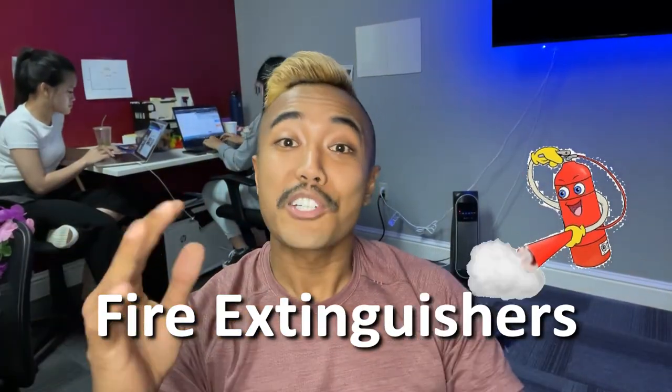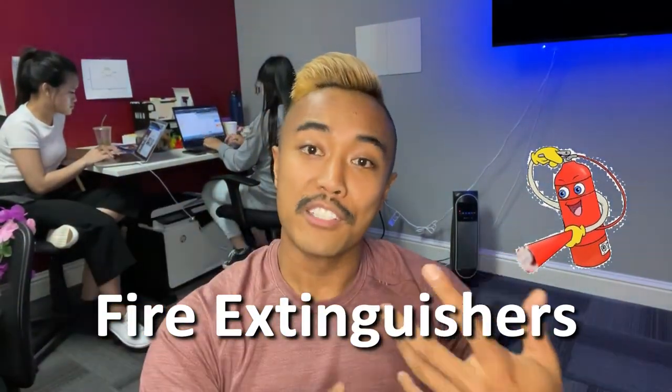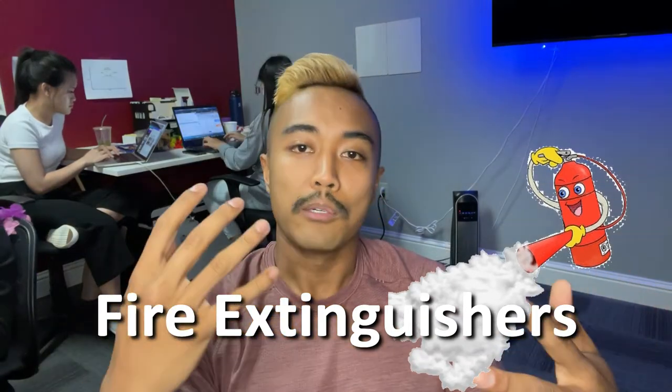Number three is fire extinguishers. Keep a fire extinguisher in the kitchen and another one near the furnace. Make sure that they're multi-purpose, dry chemical fire extinguishers, because these are suitable for all class fires. Teach all family members how to operate them, and also make sure that they are fully filled and working properly.